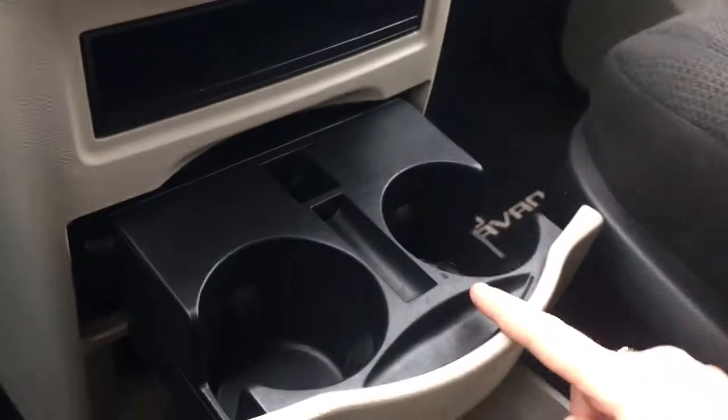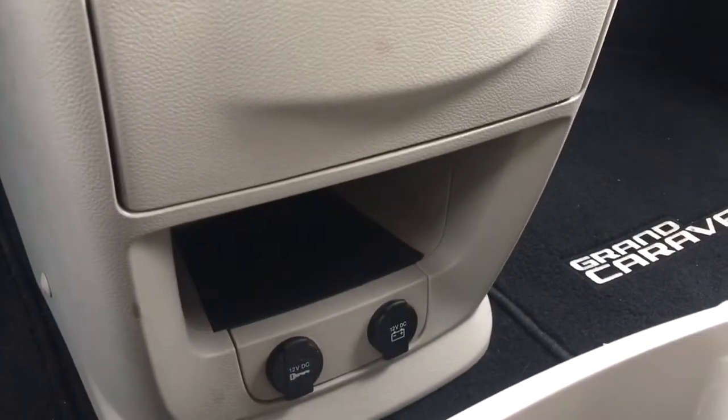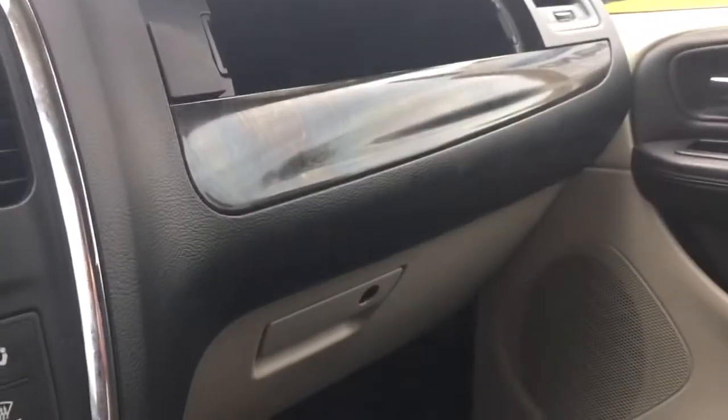Below that you have a little storage bin as well as retractable cup holders. Below that you have more storage as well as two more 12 volt outlets. There's plenty of storage in the center with a couple of cup holders, a locking glove compartment off to the side, and a little storage bin there.